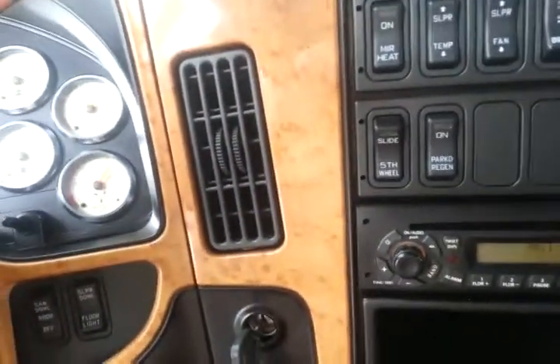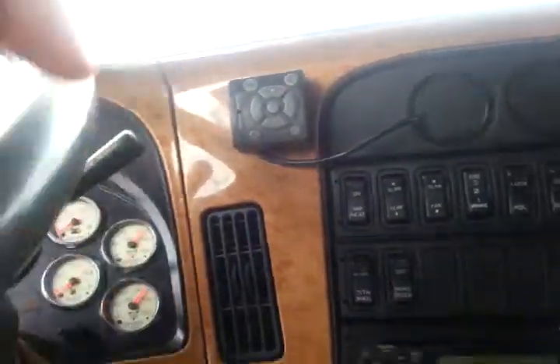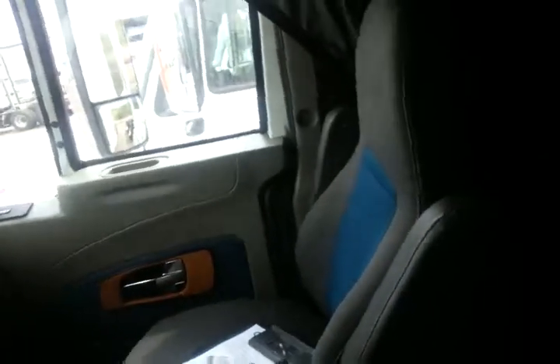I'll go ahead and see if the auto-start works in here because on my old truck it never did. So let's go to the sleeper — what a lot of people are interested in on a truck is where the driver sleeps.